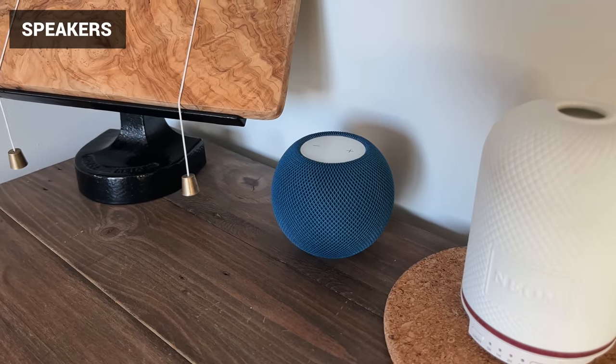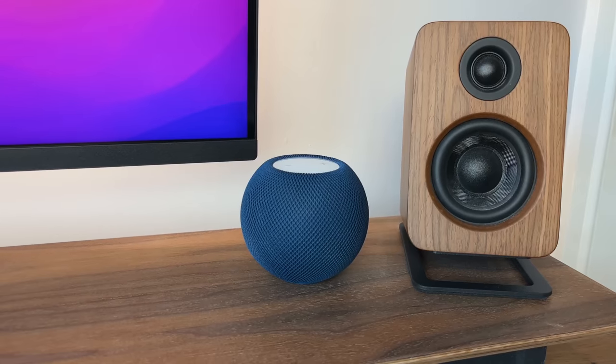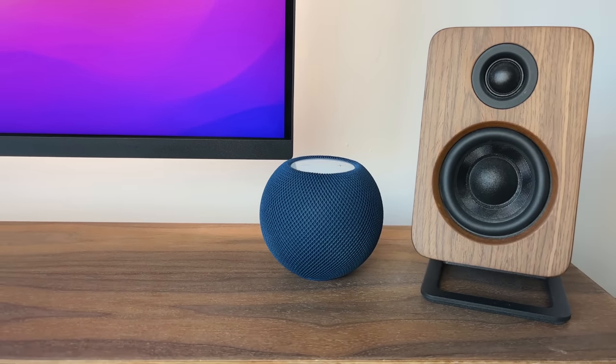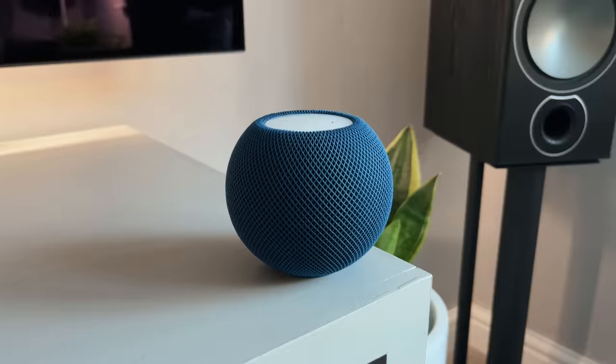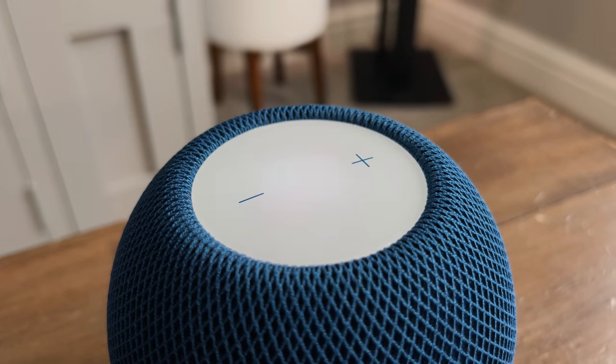Whether you're using Apple, Android, or something else, having a smart speaker is invaluable around the house. I've been using both Google and, more recently, Apple speakers for general voice commands — like turning the lights on and off, playing music, checking the weather, or setting reminders. I usually have my phone with me, but sometimes it's just easier to walk into a room and say 'what's the time' or 'turn the thermostat up.'